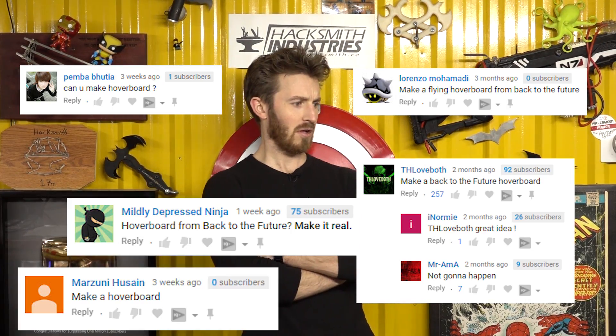Well, you guys asked for it. So I teamed up with some students from Full Sail University for another series of Hacker Labs, and we're gonna try to build a hoverboard.